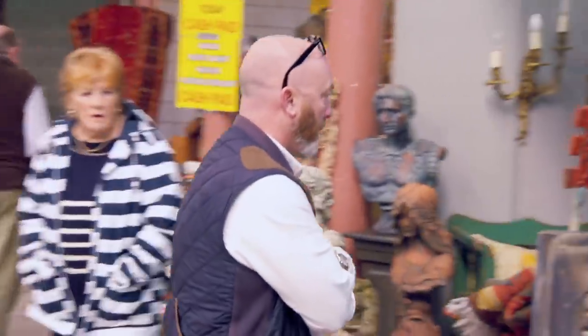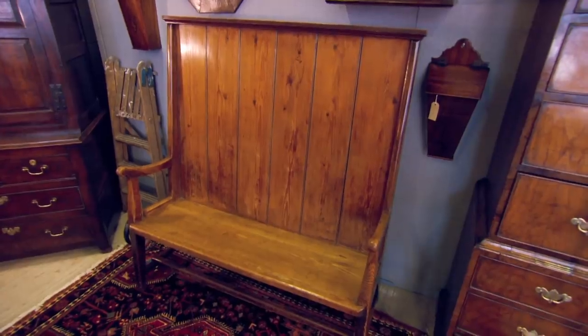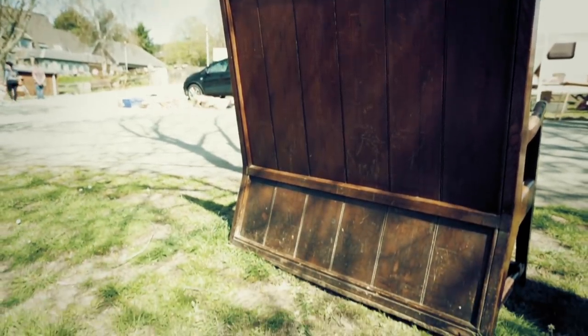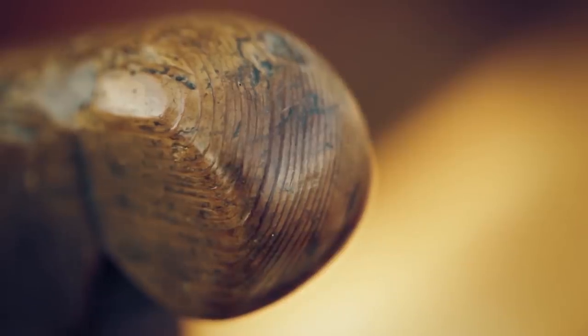Drew's expert eye is soon drawn to a remarkable settle. "There's settles and there's settles — every now and again you'll see something and it's so good it goes beyond the bounds." This rare English pine example in the Arts and Crafts manner dates from around 1880, with excellent form and original condition that could make it worth around £2,500.